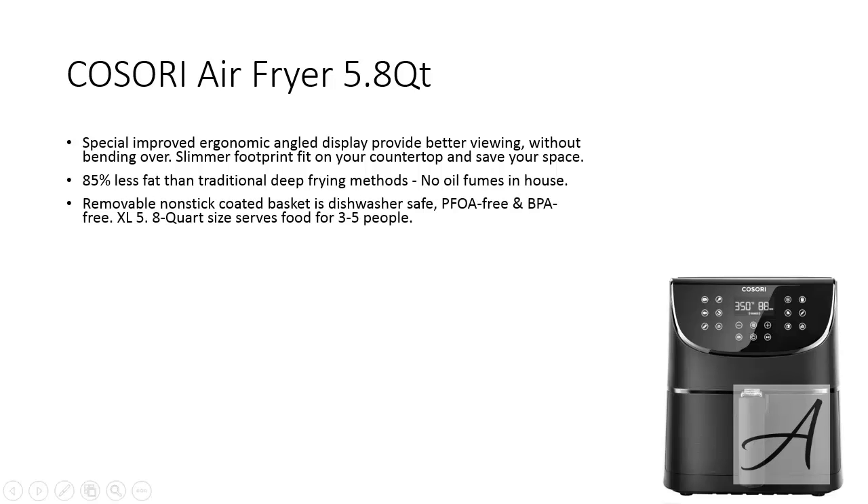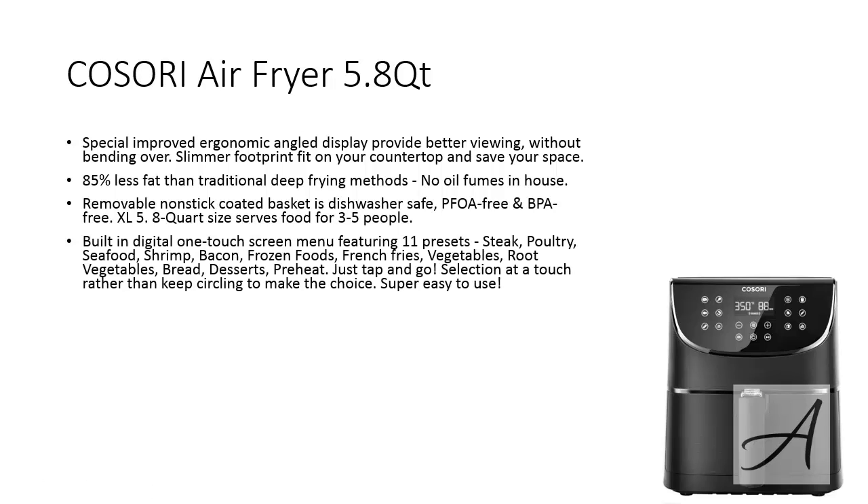Also, the removable non-stick coated basket is dishwasher safe, PFOA free and BPA free. The Kossori XL has a 5.8 quart size basket that serves food for 3-5 people perfectly. There's a built-in digital one-touch screen menu with 11 presets such as steak, shrimp, frozen foods, vegetables, breads, and so on and so forth.